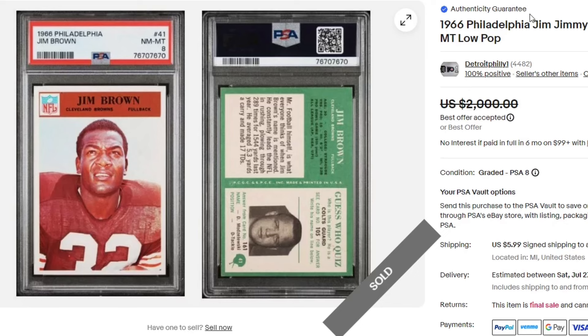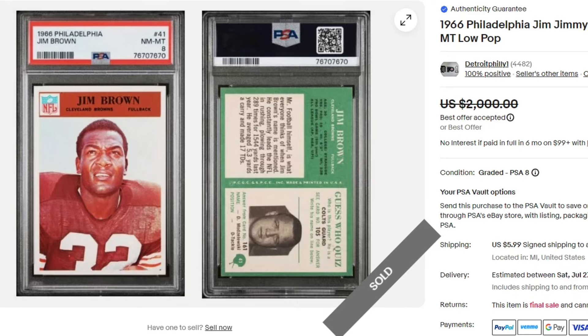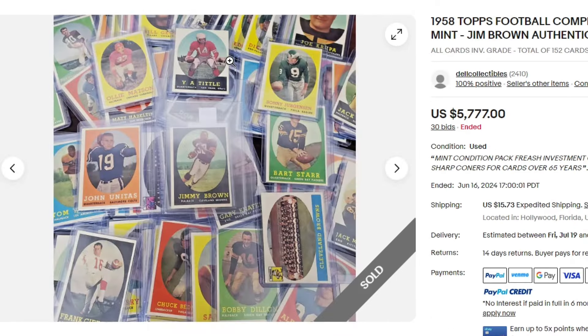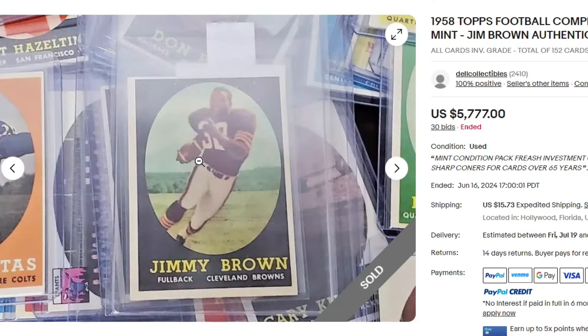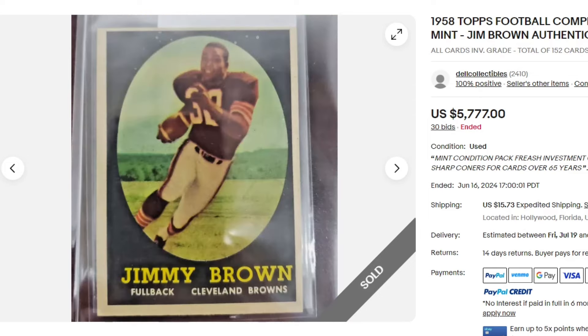$1,400 for this Jim Brown PSA 8 — low pop though. Nice looking pack fresh card. $57.77 for a 1958 complete set — Near Mint. The Jim Brown was authenticated by eBay. If you collect sets, let me know if this was a decent deal or not.